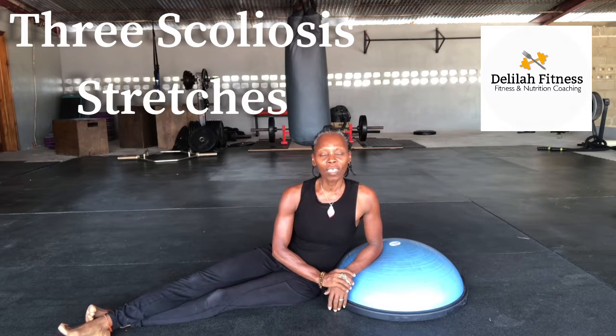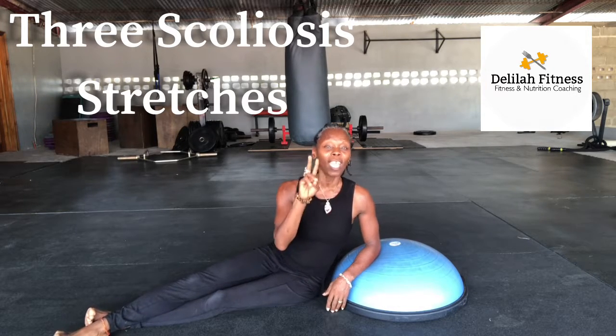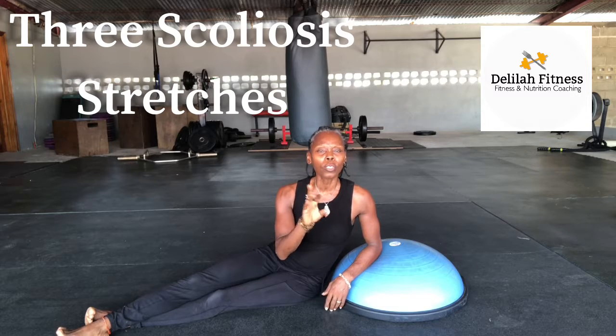Hey team, this is Delilah Fitness and today I'm going to show you three exercises to assist you with scoliosis.